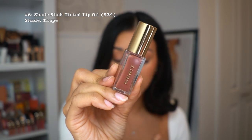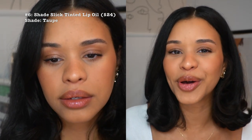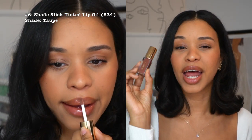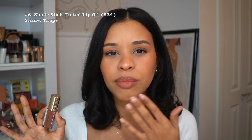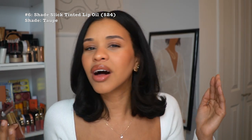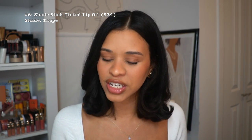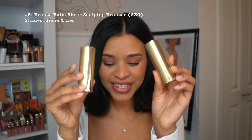At number six, we have the Shade Slick Tinted Lip Oil — a slick of sheer color infused with rosehip oil and shea butter for healthy lips all day. I've been obsessed with lip oils lately and this one had so much hype. I have the shade Taupe and it is so hydrating, not sticky at all — it feels like you're wearing nothing but gives the most beautiful sheer coverage to enhance your natural features.